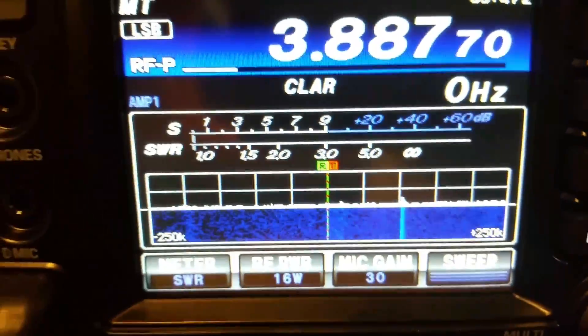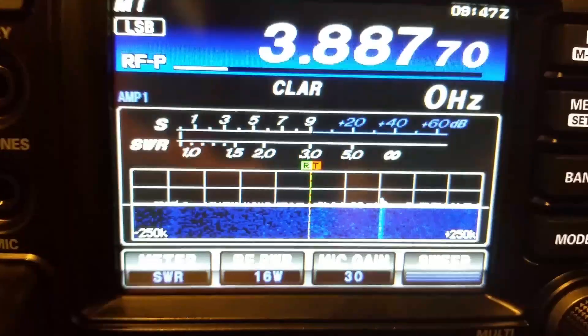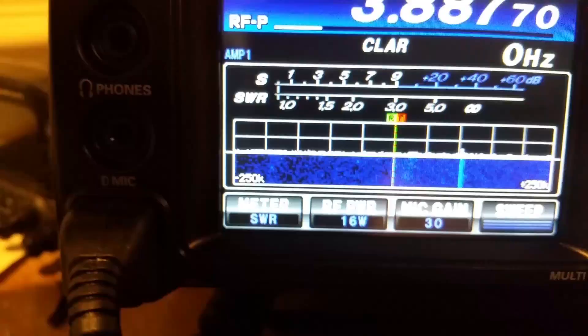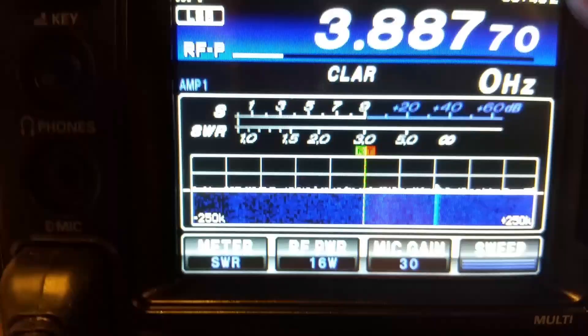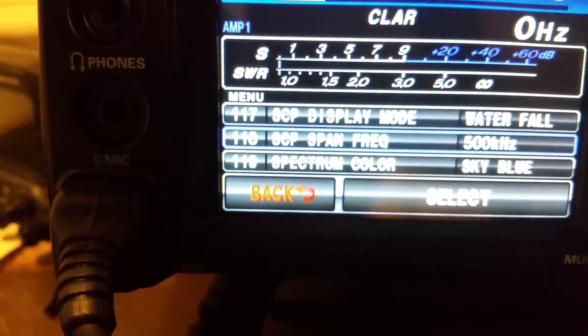Hopefully somebody will recognize this and give me some feedback. I'm getting a solid blue line around 445 kilohertz on the waterfall display. I'm going to go ahead and switch it right now — we're set at the 500k.